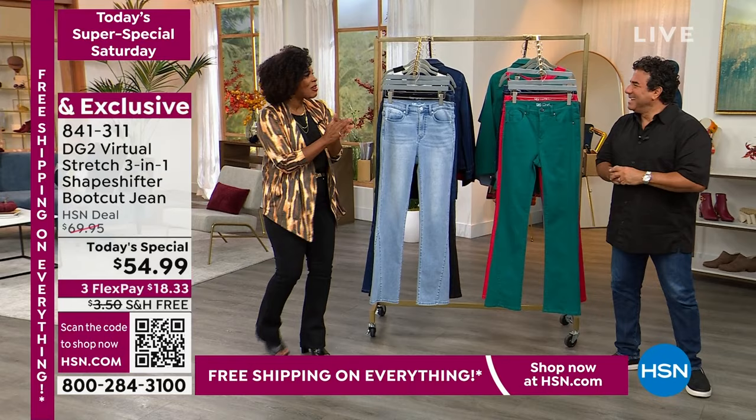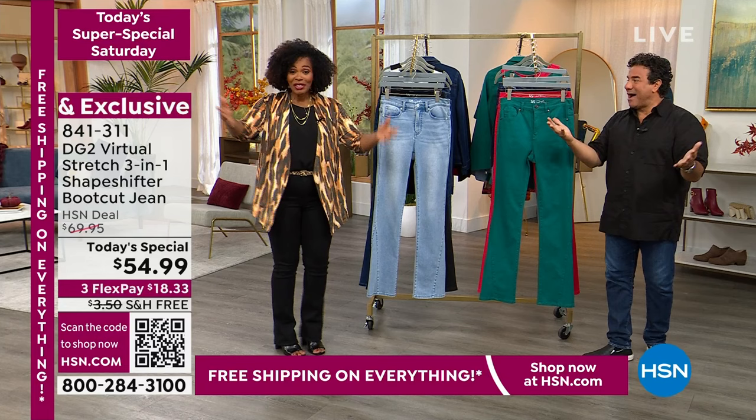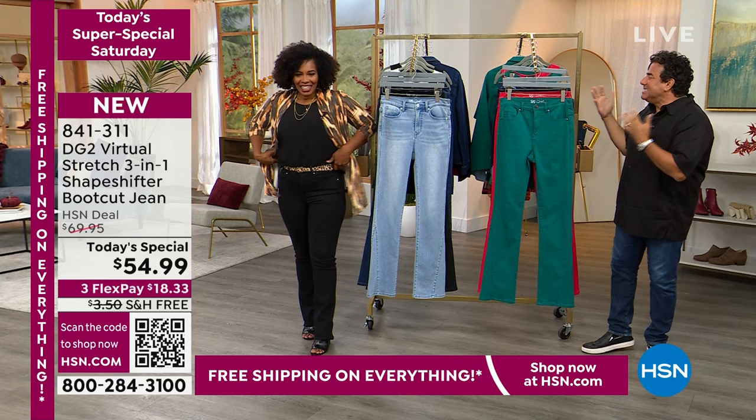Hi, I'm so excited to be with you guys! Thank you to the 21-some thousand of you that have picked up our Today's Special — it's been a raving hit. We're really excited about it.